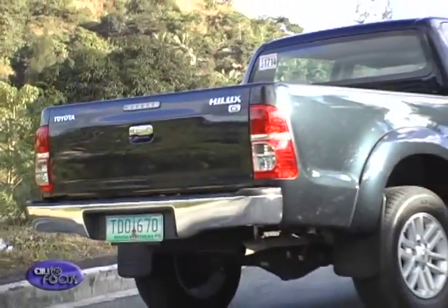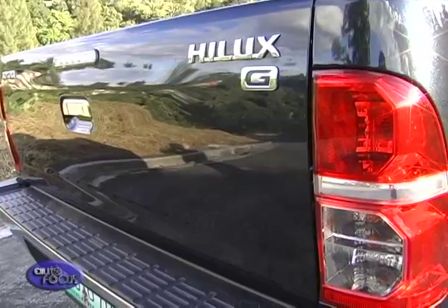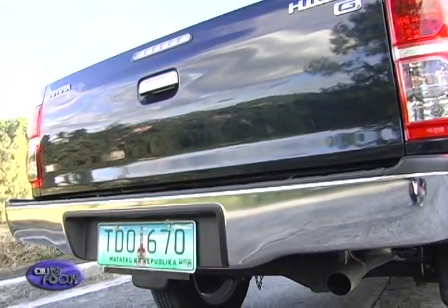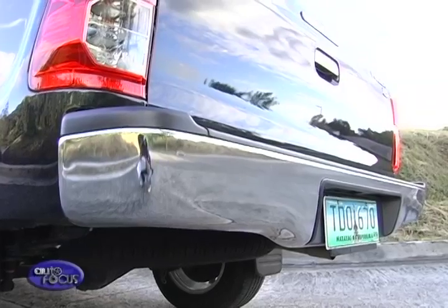Over here at the rear, we still have some of the familiar components of the Hilux. These include the center-mounted handle and the tailgate mounted at its top left for better visibility, even when there's a load. The new jewel-effect tail lights sit on either side of the bed. At the bottom is the chrome bumper with a tough upper lining, and it stays as sturdy as before.